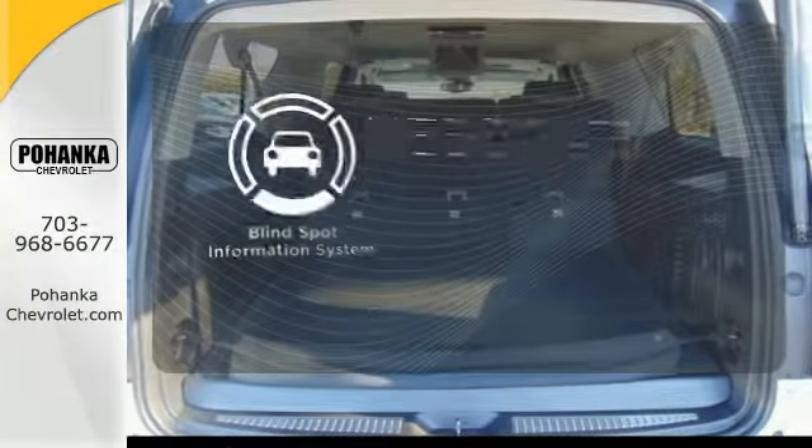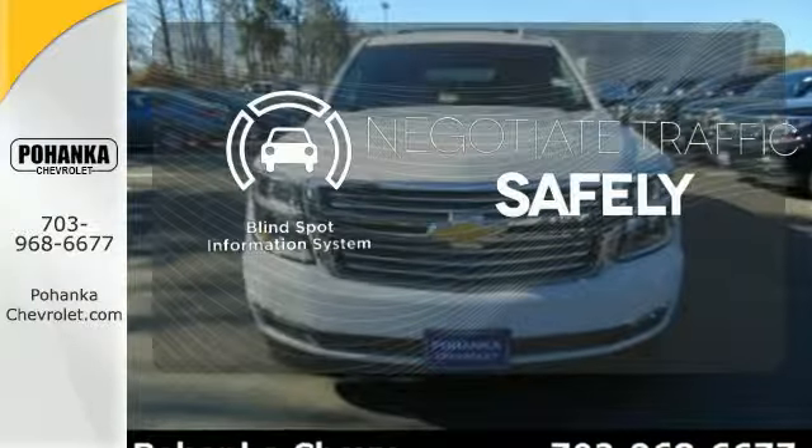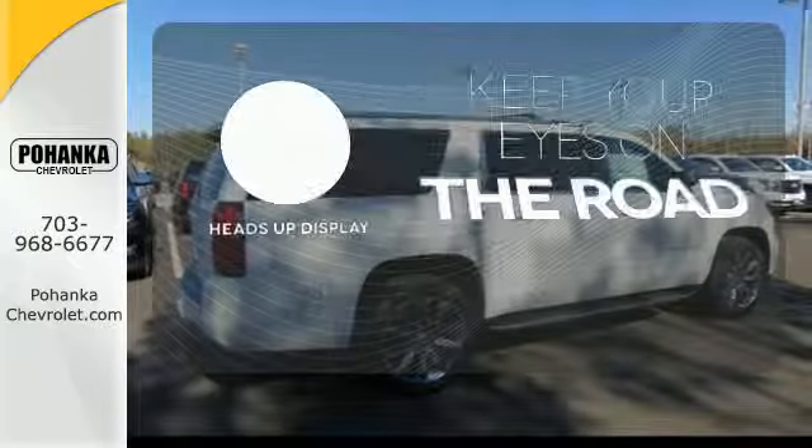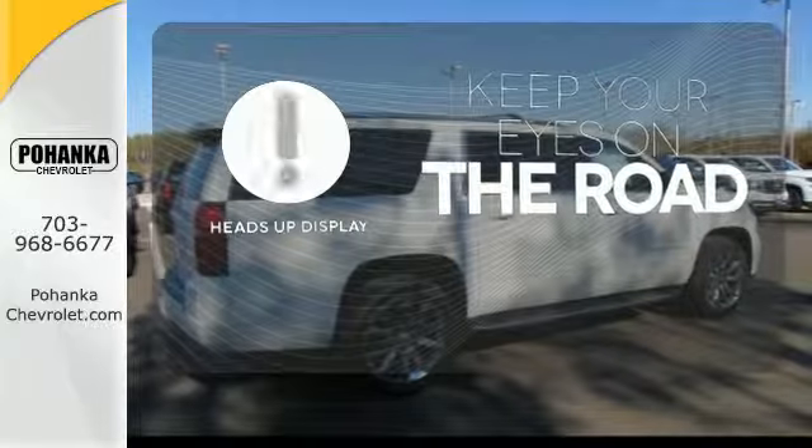Safety comes by being aware of your surroundings, and for that, the Blind Spot Indicator can't be beat. You don't have to take your eyes off the road for the information you need with the Heads Up Display.